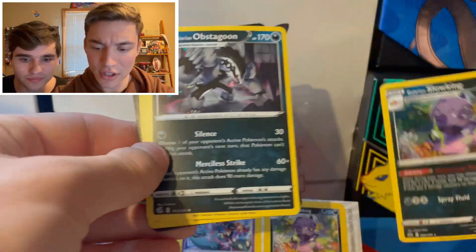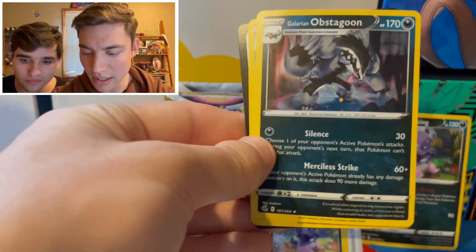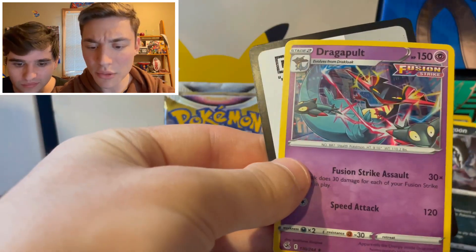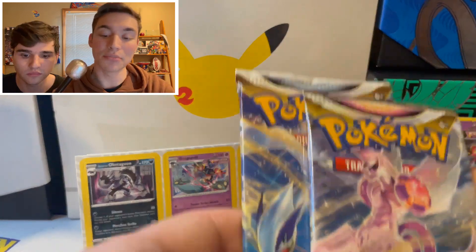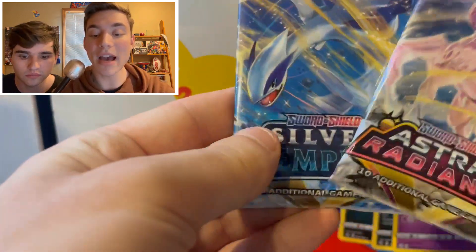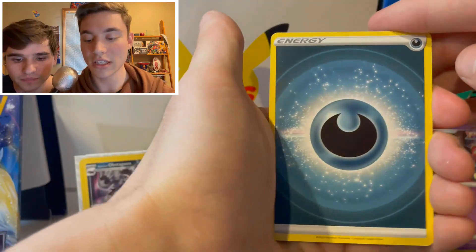Well, that right there was a doozy, wasn't it, Corey? Yeah, we got the Galarian Slow King, we got the Galarian Obstagoon, and we got a Dragapult Holo. I think this is actually a pretty cool product so far given all the stickers and fun promos. And then you get these two packs — ladies and gentlemen, let's see what we can get here.